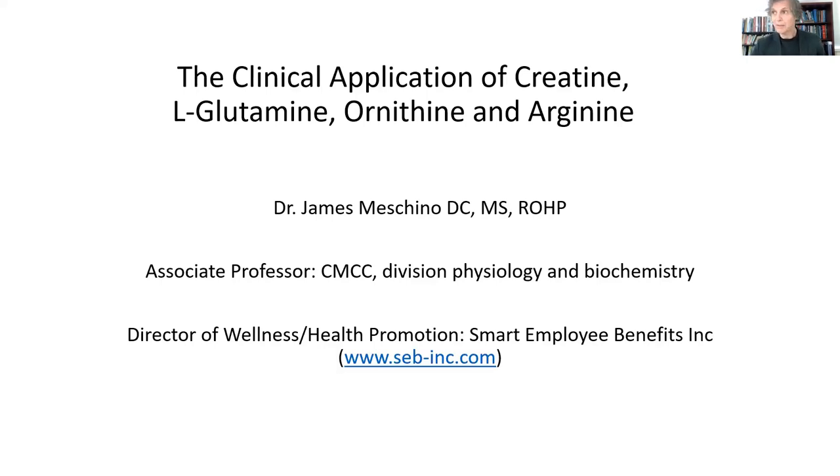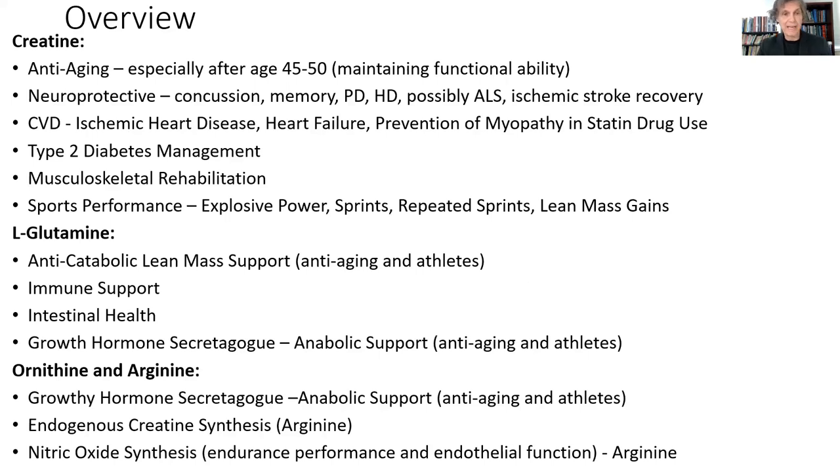Welcome everybody to another Tuesday lunchtime webinar. Today's topic is one that I think is greatly underappreciated by many health practitioners. It involves the clinical application of creatine, L-glutamine, ornithine, and arginine. They sort of work synergistically to produce some very impressive outcomes for people. I think they're very poorly understood, so let's get at it.